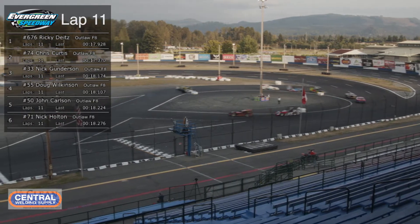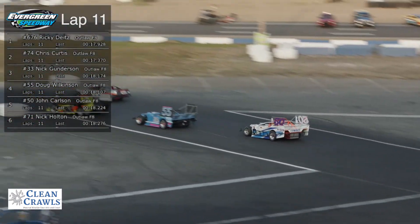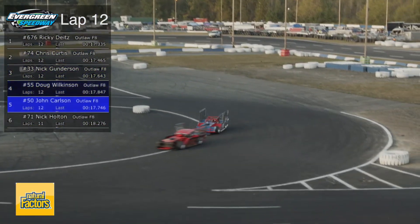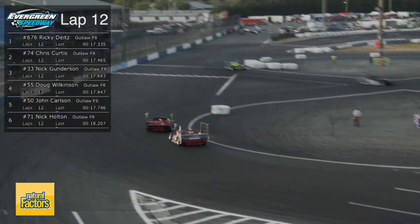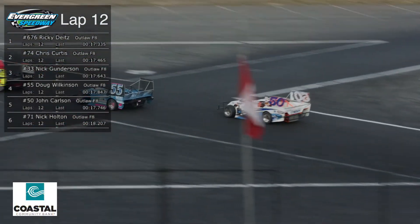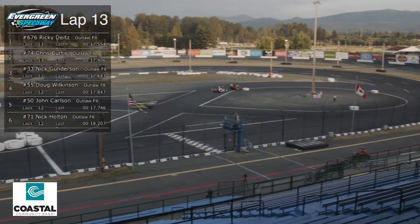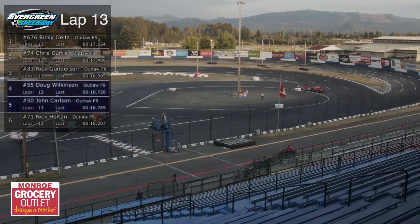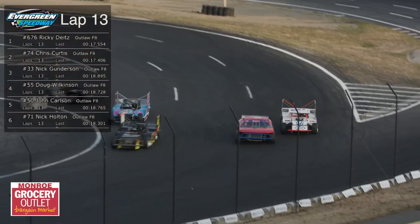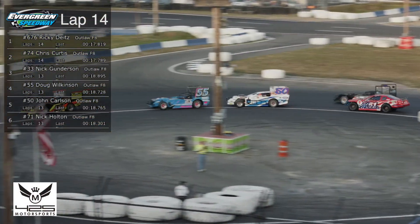John Carlson is buried back there in 5th — that's not where he normally runs. He is the points leader in this class with 183 points. Running second in the points chase is Nick Gundersen at 175. Chris Curtis is in the third spot at 169 — he'd probably be the points leader but he took a week off. Running fourth in points for the season is Nick Holton with 137, and Jillian Lopato rounds out the top five with 126. Still some positions can be gained or lost before the end of the 2020 season.